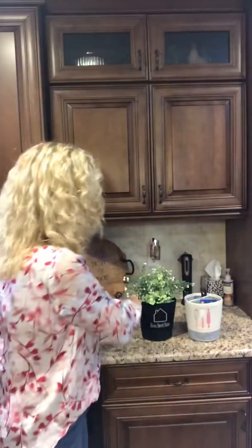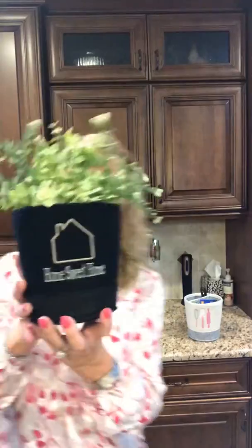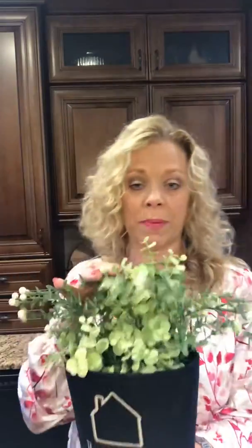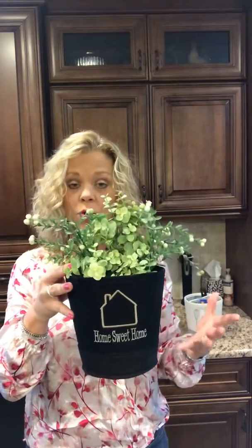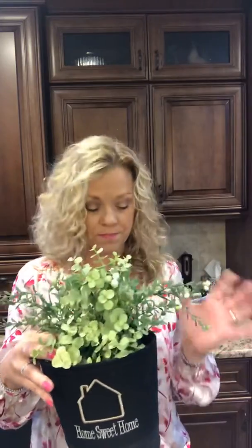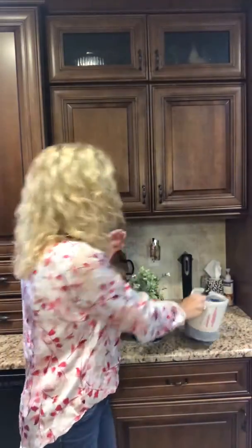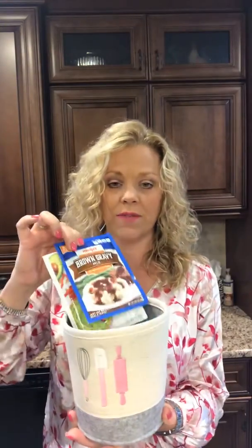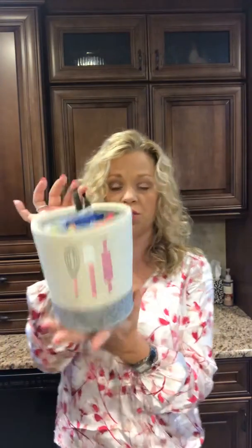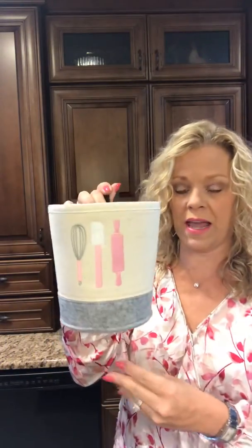Whether you want to do something as simple as put a cute home sweet home icon on here and drop a plant in as a decor piece — these are great in a kitchen, for example next to the coffee pot for all the K cups. I've got this one I just took out of my pantry with a super cute kitchen icon on it, and I've got all those little sauce packets and that kind of thing in there. It's a great way to organize — just use a little 3M hook in the pantry and hang it.